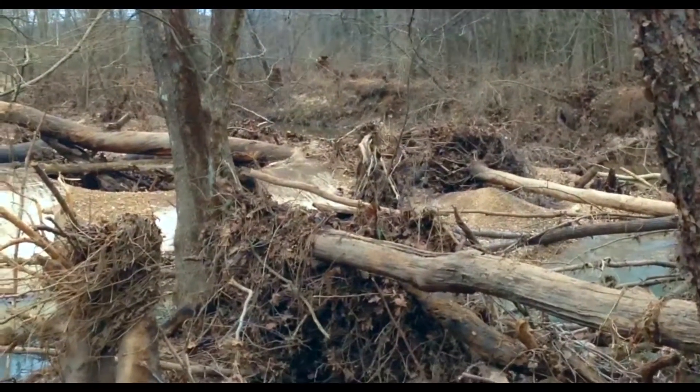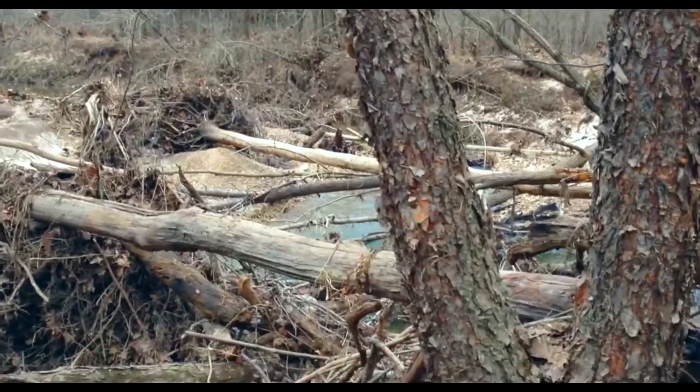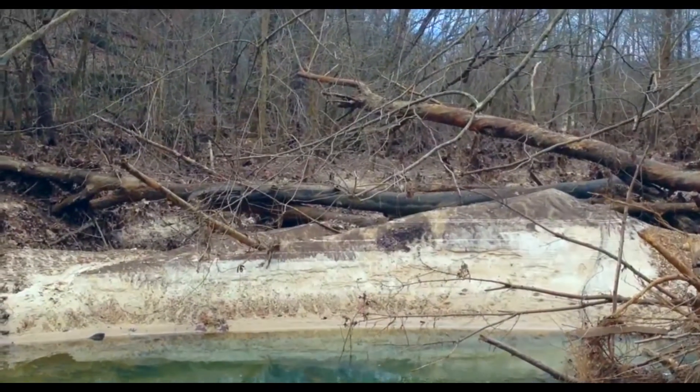This is La Barque Creek. This is a pretty cool bend. At the recent height of the flooding, a lot of soft silt was deposited on the other side of the river.